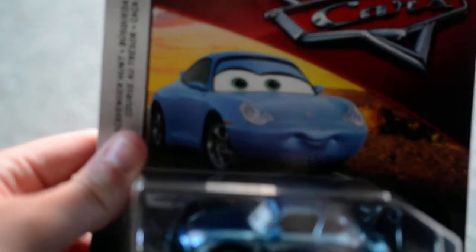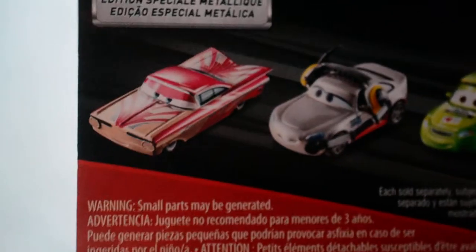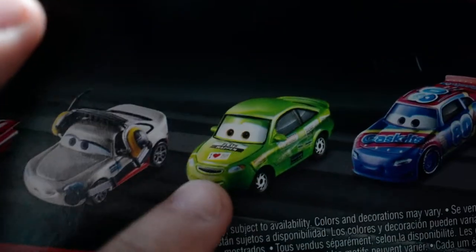Here is Sally's packaging. Sally's one of my favourite Cars characters. Here's her picture and she's got the Radiator Springs background. On the back of the box there's Florida Ramon, Shannon Spokes who we just did, Nick Stickers, and Rex Revler.